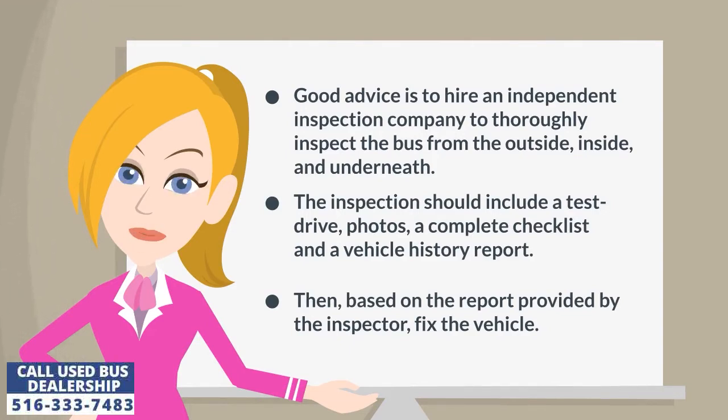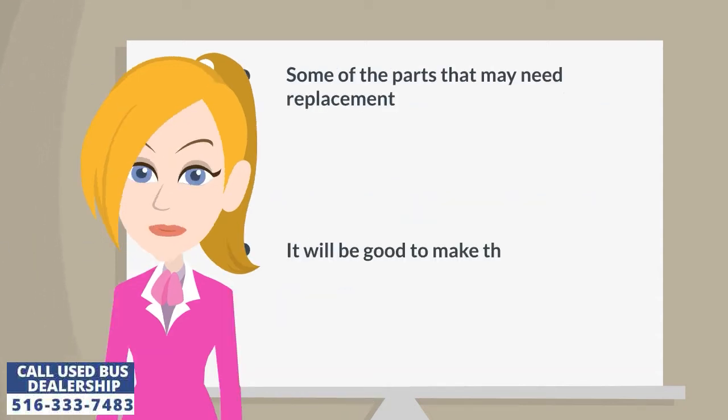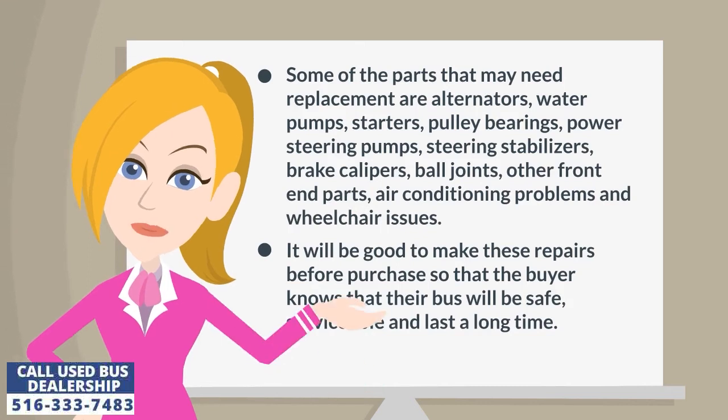Then, based on the report provided by the inspector, fix the vehicle. Some of the parts that may need replacement are alternators, water pumps, starters, pulley bearings, and power steering pumps.